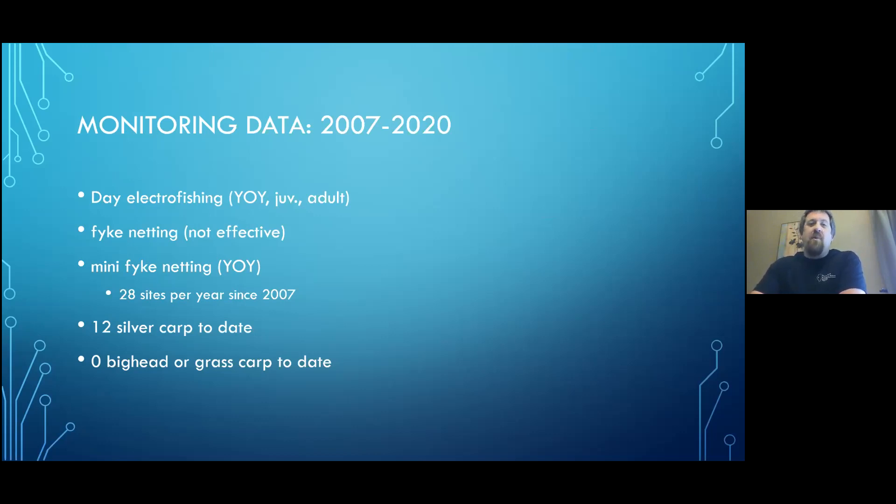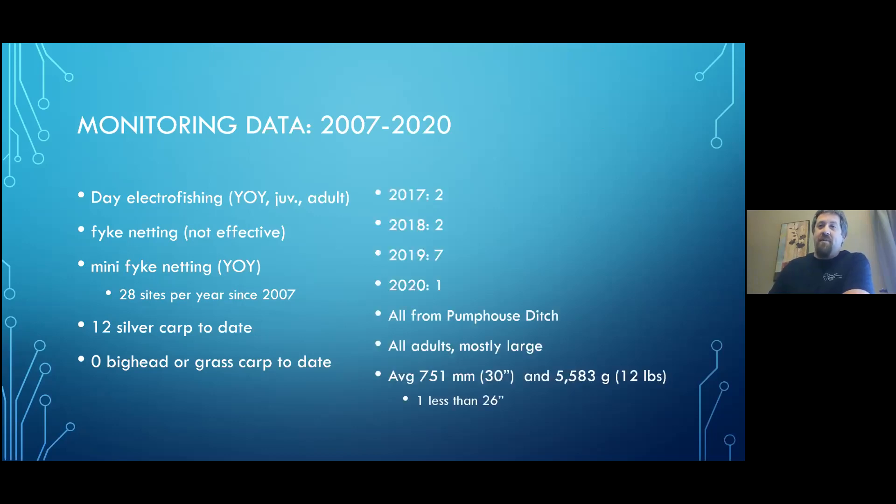Through all of that effort, through all of those years, routine monitoring data has caught 12 silver carp to date — zero bighead and grass carp. The grass carp from the previous slide came from the trammel netting we picked up in 2018. Breaking that down: we caught two silvers in 2017 and 2018, seven in 2019, one in 2020. All these silver carp came from the pump house ditch — all adults, mostly very large, averaging 751 millimeters and about 12 pounds.